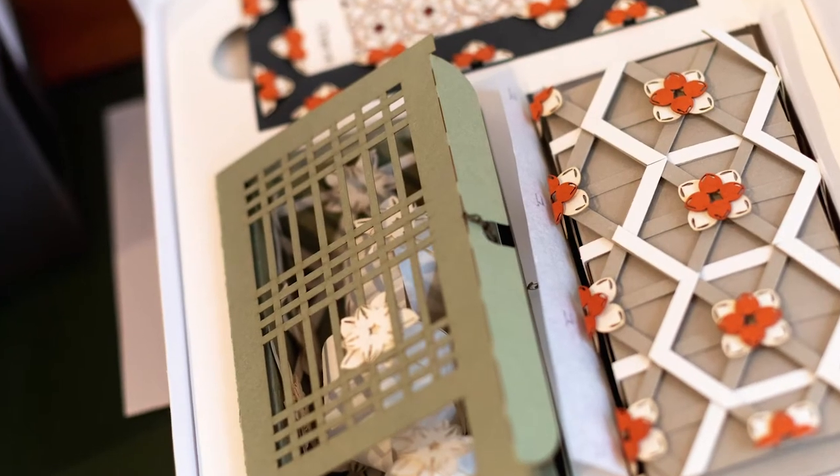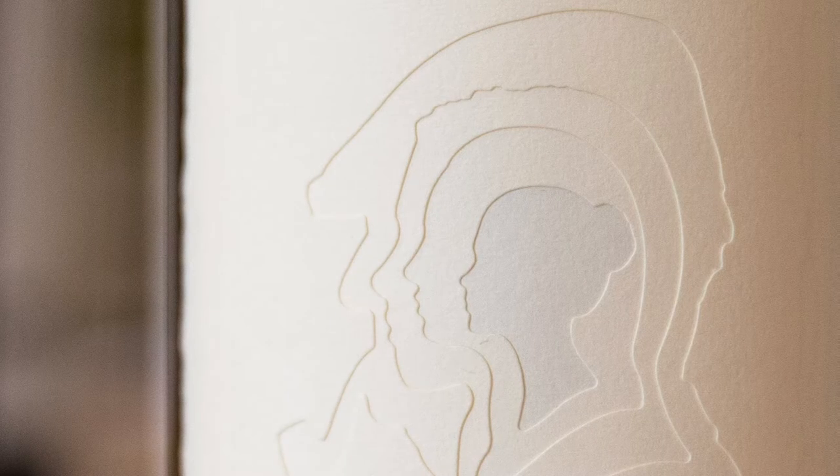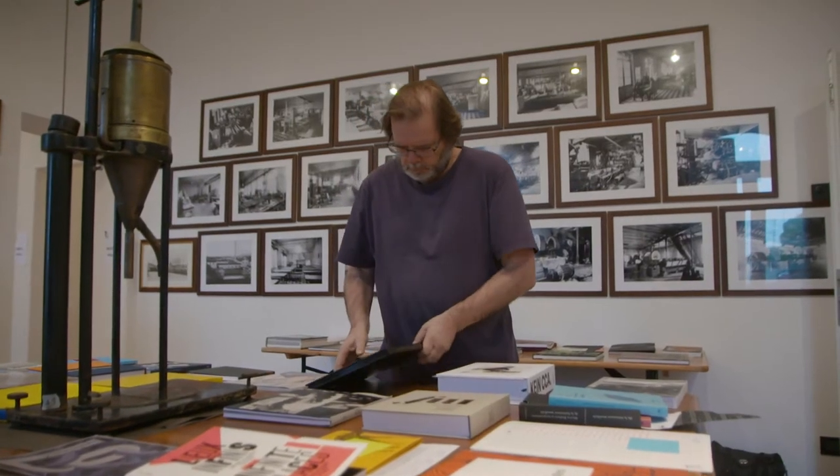At some point the question is what paper will this be on, and the wonderful thing about working with a huge paper range like Fedrigoni is we're not simply talking about white paper — we're talking about coloured papers, papers with special surfaces, papers with special performances.